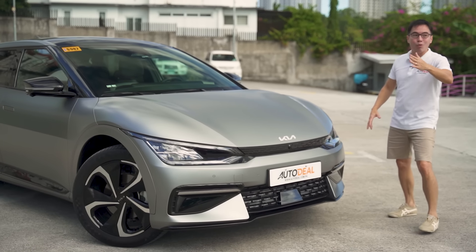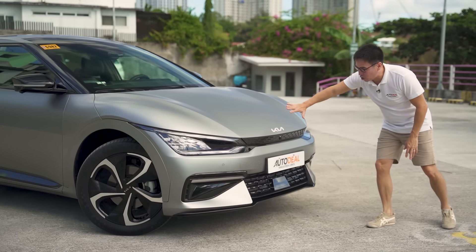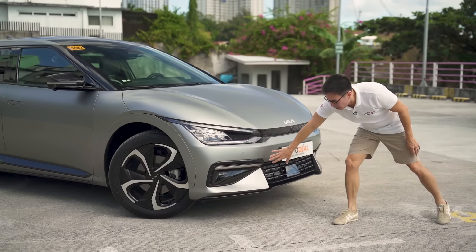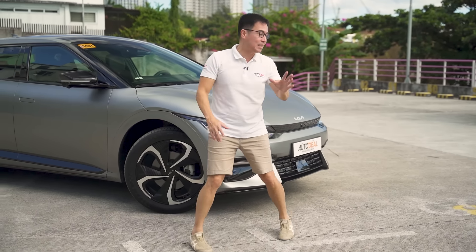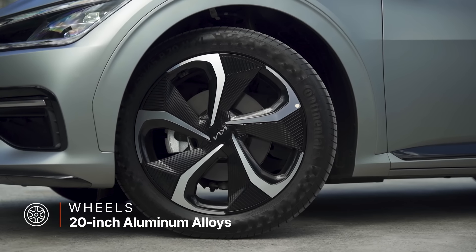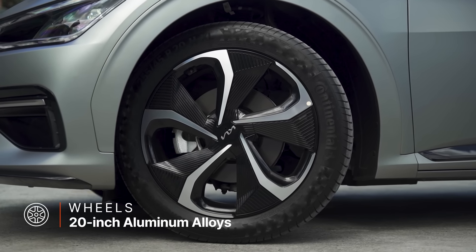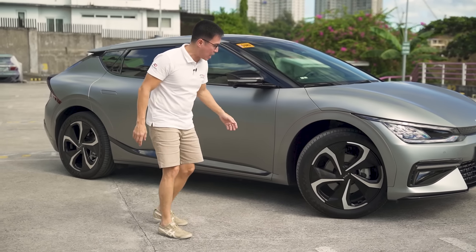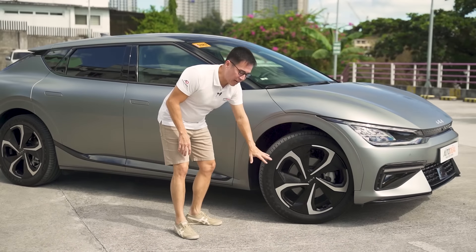The cuts are very nice — clamshell hood, very wide automobile. No fog lamps down below because the lights are that intelligent. Moving down the side, there are a lot of lines. You're looking at 20-inch wheels, standard, with disc brakes front and rear. The tires are 45-series.